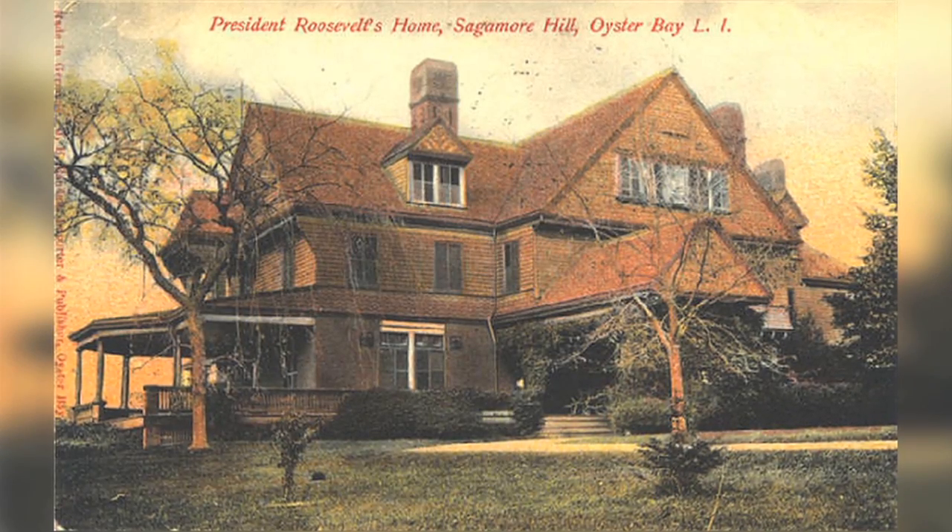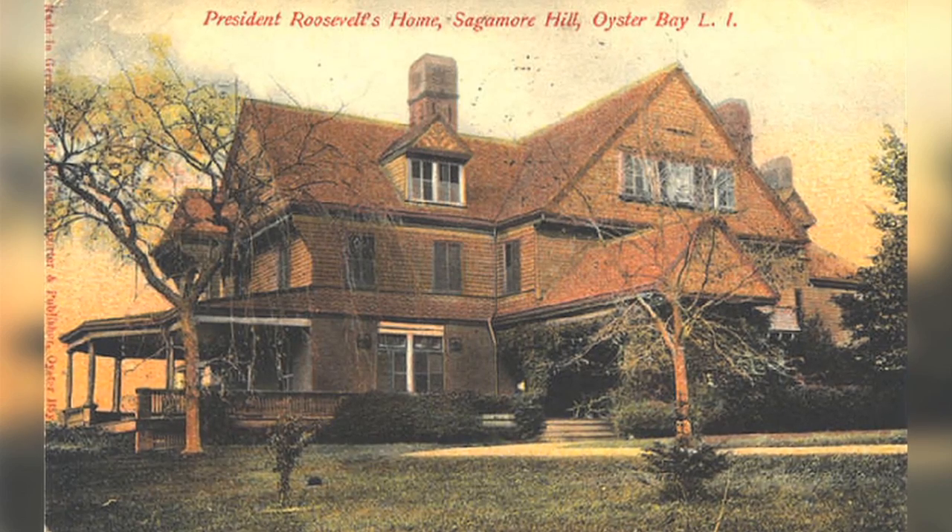The National Park Service has closed Sagamore Hill, Theodore Roosevelt's family home on Oyster Bay, Long Island, for about three to four years to renovate it and climate control the house, so that these trappings of an icon, as we're calling them, will have life well past current generations. They kindly asked us if we'd be willing to store some items so that the public could still visit with some of these wonderful artifacts from Theodore's life.